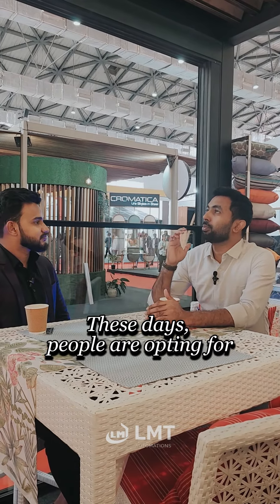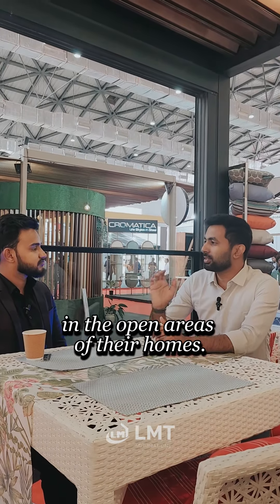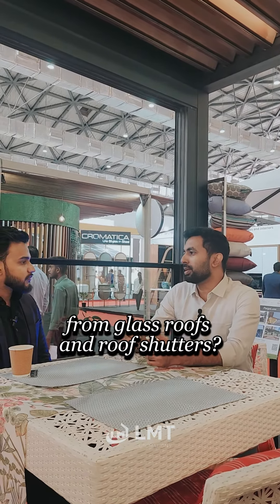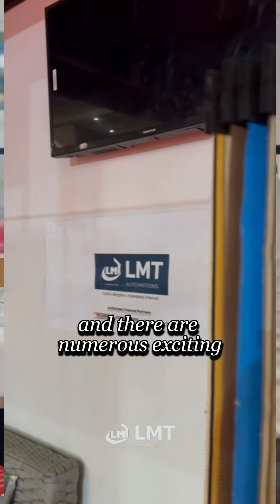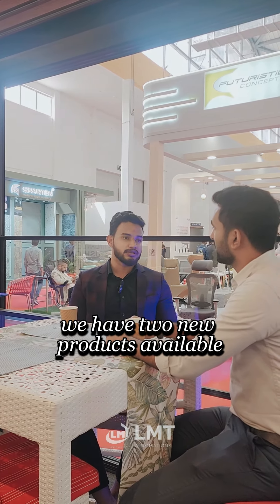We have a glass roof in the opening area and shutters for security sensors. That's why we have advanced technologies in the market. Now we have a glass roof and aluminum shutters, so we have to update the options. It's available — we have a demo of these two products, and we will be able to update them in the product.